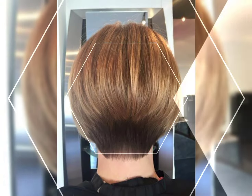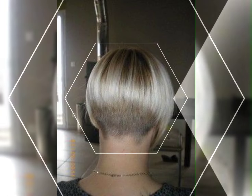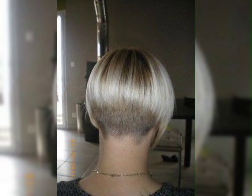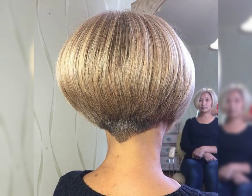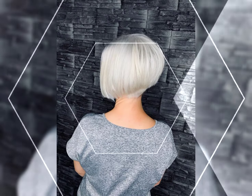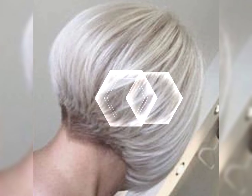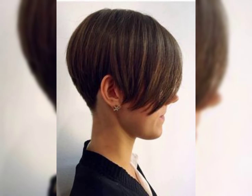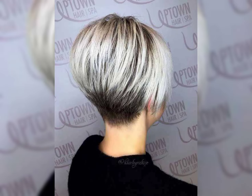Layered messy cut with choppy layers, crayon layer with highlights, long layer with highlights, short length layer, long V-cut layer, step layer cut with long hair, bobby haircut, layered haircut, short haircut, short saggy bob haircut, and chic brunette haircuts.